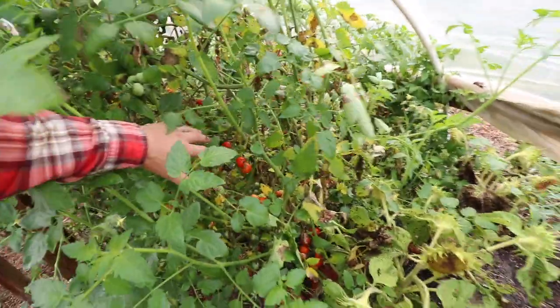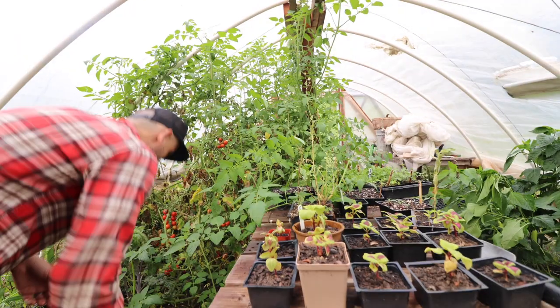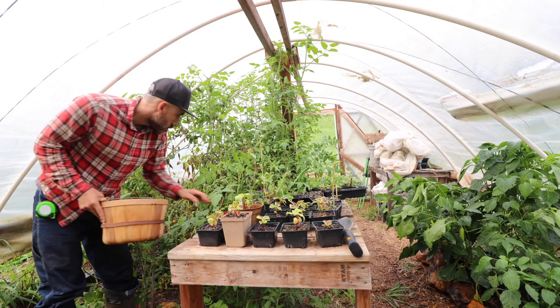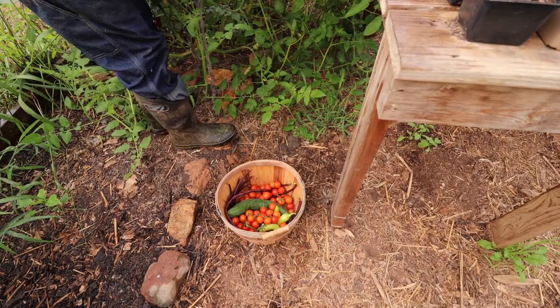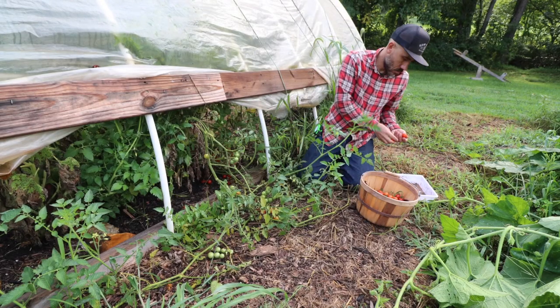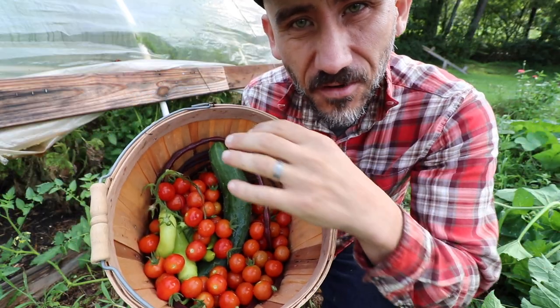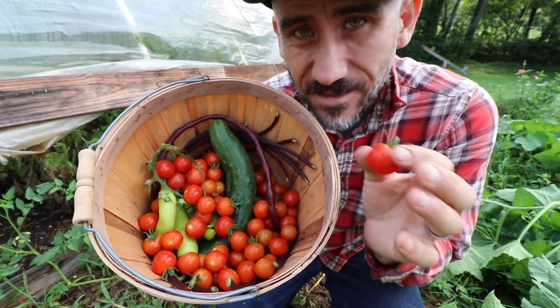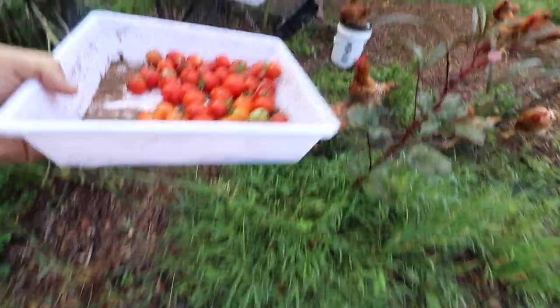We're overdue on picking tomatoes. Looks like I'm picking tomatoes right now. This tomato plant in the greenhouse was a volunteer — and it's our best producing tomato plant.